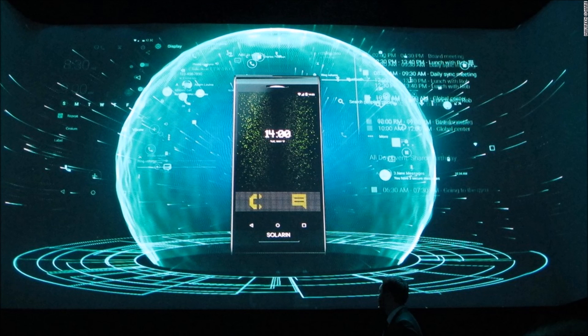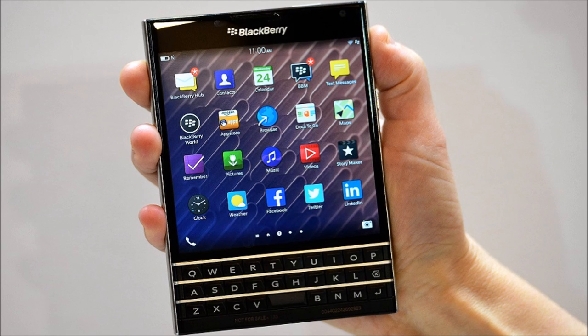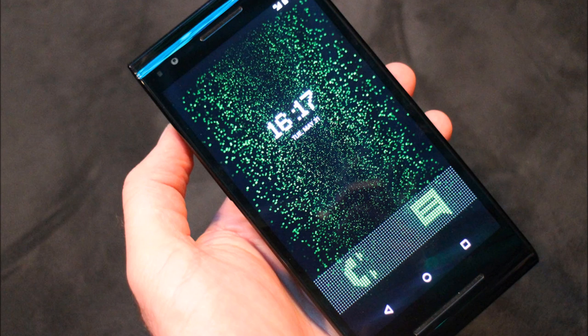Honestly speaking, we are confused as to whom this kind of super-secret phone might be helpful. Yes, the phone is very secure as mentioned above, but you could just buy a BlackBerry handset instead of spending $14,000. The shielded mode will be helpful for sending secret messages, but there doesn't seem to be any reason for using such technology unless you are doing something illegal, or you are a spy — but the latter seems to be unlikely.